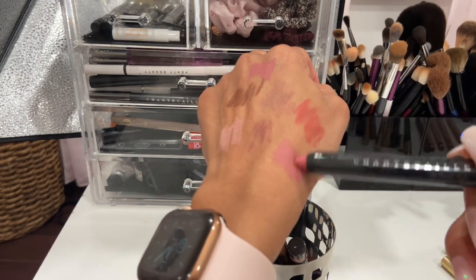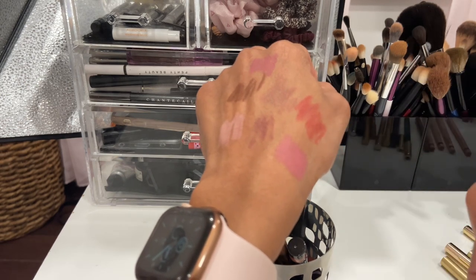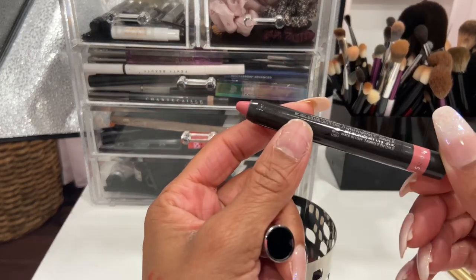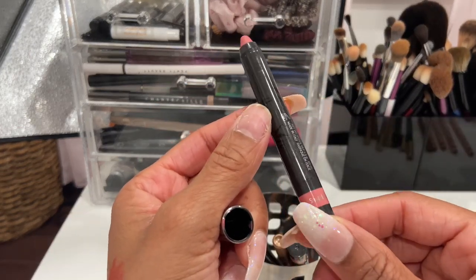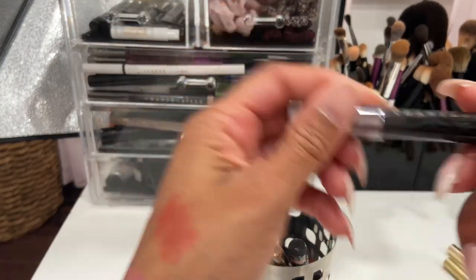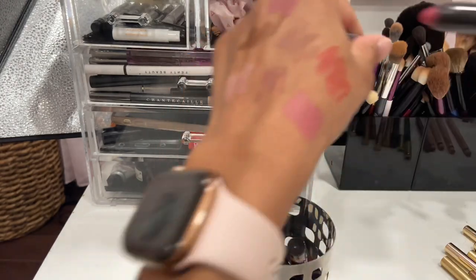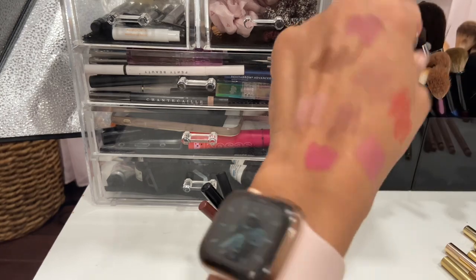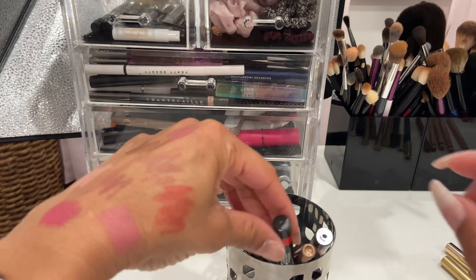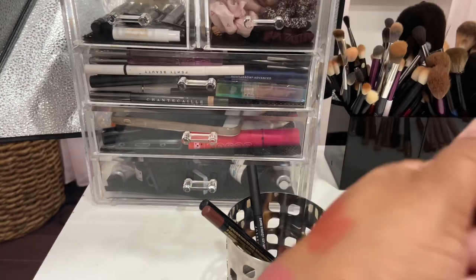This is a lip matte stylo — it's almost like a big lip crayon. I really like this shade. They're very comfortable and feel like a lipstick in a lip crayon style. This shade is Snapdragon, and I have another one called Astor that I wore a lot last year. Oh, and this last shade is called Labellia — look how pretty that is, gorgeous. I have to keep these.